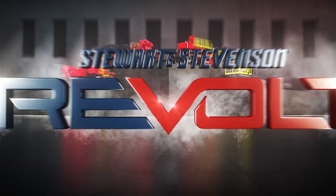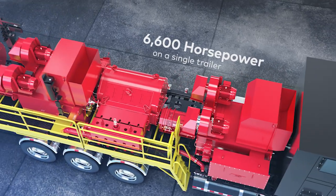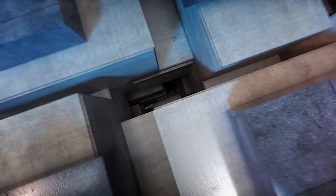It's time to rethink the future of fracturing, with the Stewart & Stevenson Revolt E-Frac Pump. Considered to be one of the most powerful pumps on the market, with 6,600 horsepower on a single trailer — a fifth generation fracturing pump developed in-house, based on decades of oil field experience.